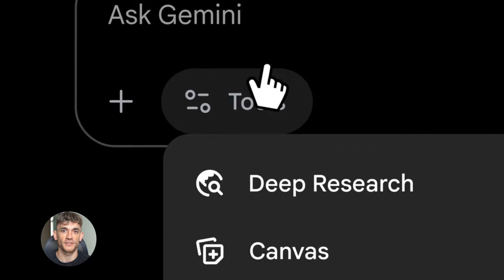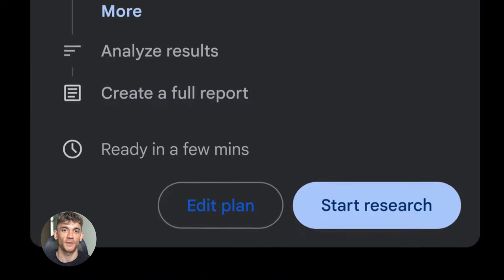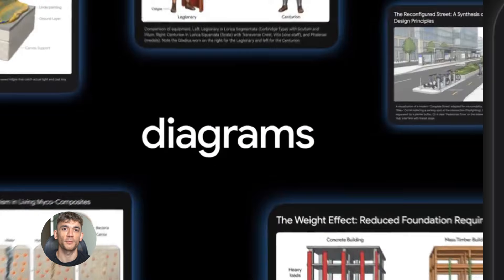Let me show you what I found. First thing you need to know: Gemini 3.0 Pro has a 1 million token context window. That's not just a number — that means you can feed it 5,500 pages of text at once. You can give it 50,000 lines of code. You can upload 30 entire documents and it will remember everything. Think about what that means for your business.